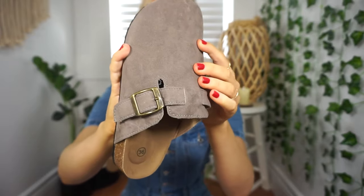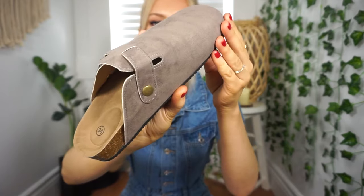Yes, I have tried these on already — I just couldn't wait. I'm seriously obsessed with these. I know they're not going to be everyone's cup of tea, but I just think they're so nice. Quality-wise, these feel great.